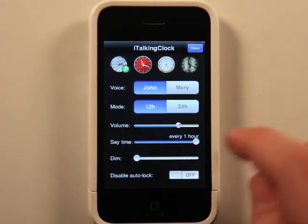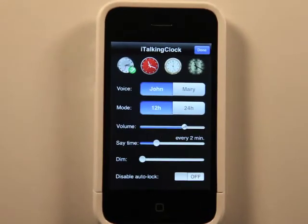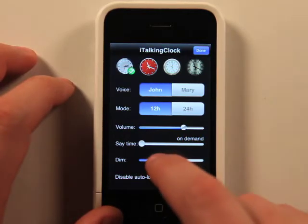Keep in mind, if you did set intervals, you would have to keep your iPhone launched on this app. And then we also have a dimmer timer as well.